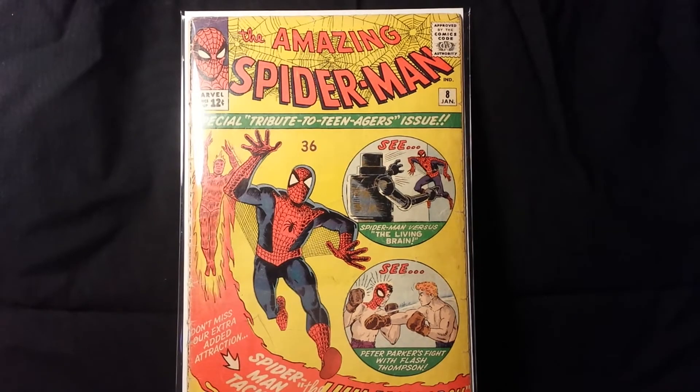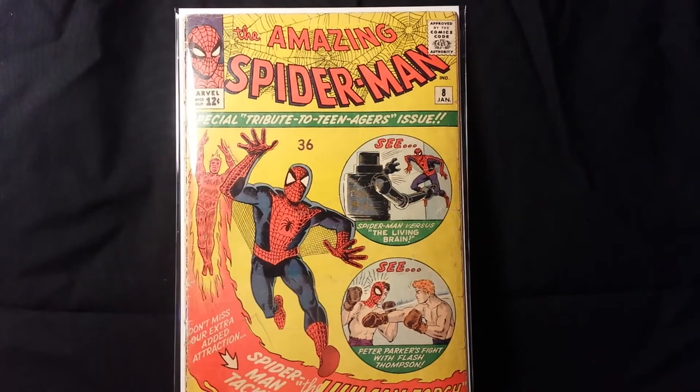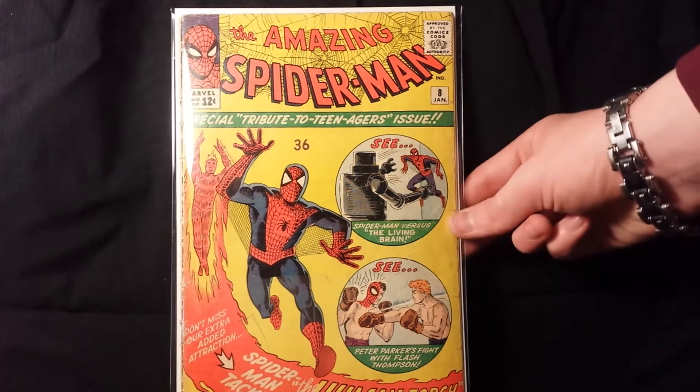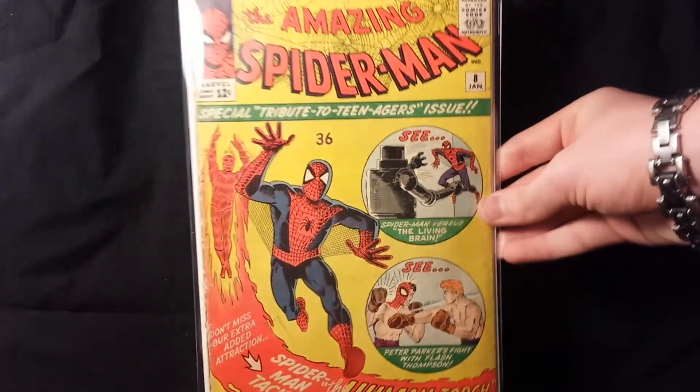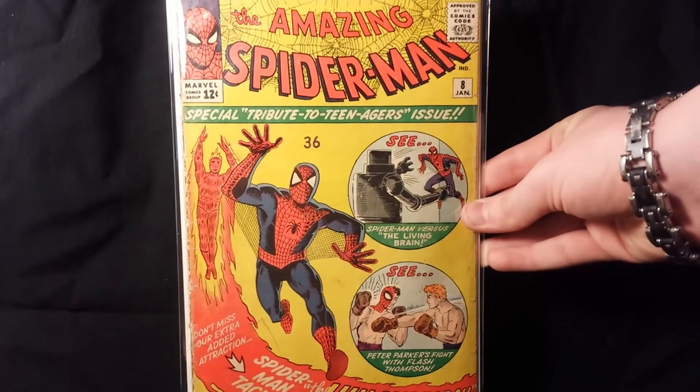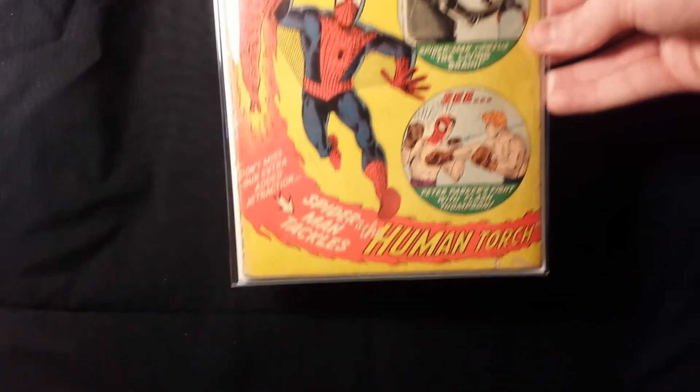Amazing Spider-Man number 8 is actually a Fantastic Four appearance where Jack Kirby draws the artwork on the second story featuring the Fantastic Four. It's a really awesome single-digit Spidey — in my opinion one of my favorites because it's just an awesome book. It's one of the cheapest silver age single-digit issues, and I do really like that cover even though it's not one of my absolute favorites.